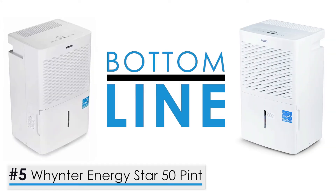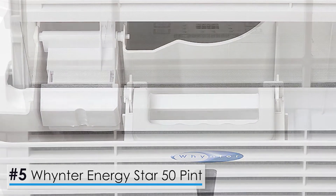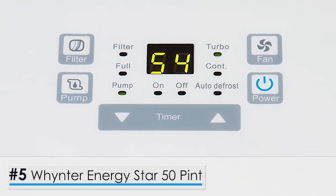Bottom line, of all the 50-Pint models that you may find, this one is definitely a winner. All of its features are designed to ensure not only prompt functioning, but also user convenience, which makes it the best of the best.